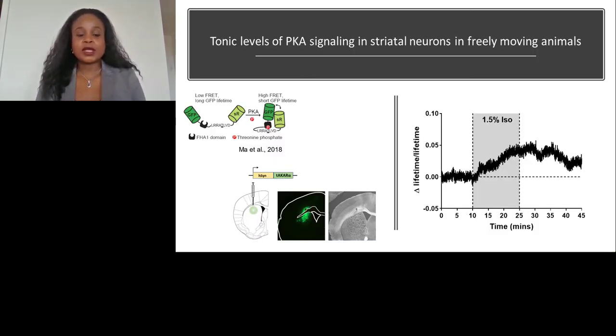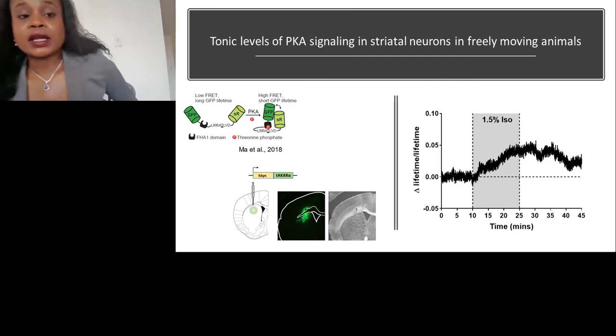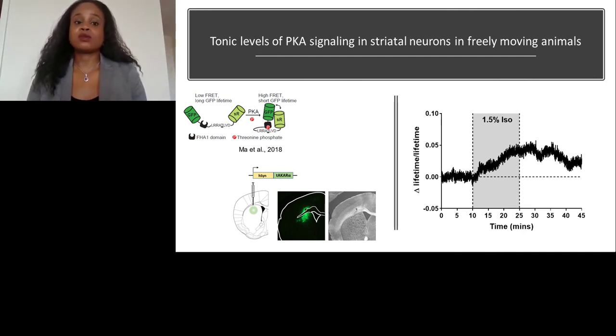This newly optimized sensor was published in 2018 and measures PKA phosphorylation. During PKA phosphorylation, you have instances of high FRET that lead to shorter GFP lifetime. We're able to express this sensor in the striatum. One question we asked is whether there are tonic levels of PKA signaling in striatal neurons in freely moving animals. We anesthetized several animals with 1.5% isoflurane. In the delta lifetime over lifetime measurement, we saw an increase, which represents a decrease in PKA phosphorylation. This dataset suggests that indeed there are tonic levels of PKA signaling in freely moving animals in striatal neurons.